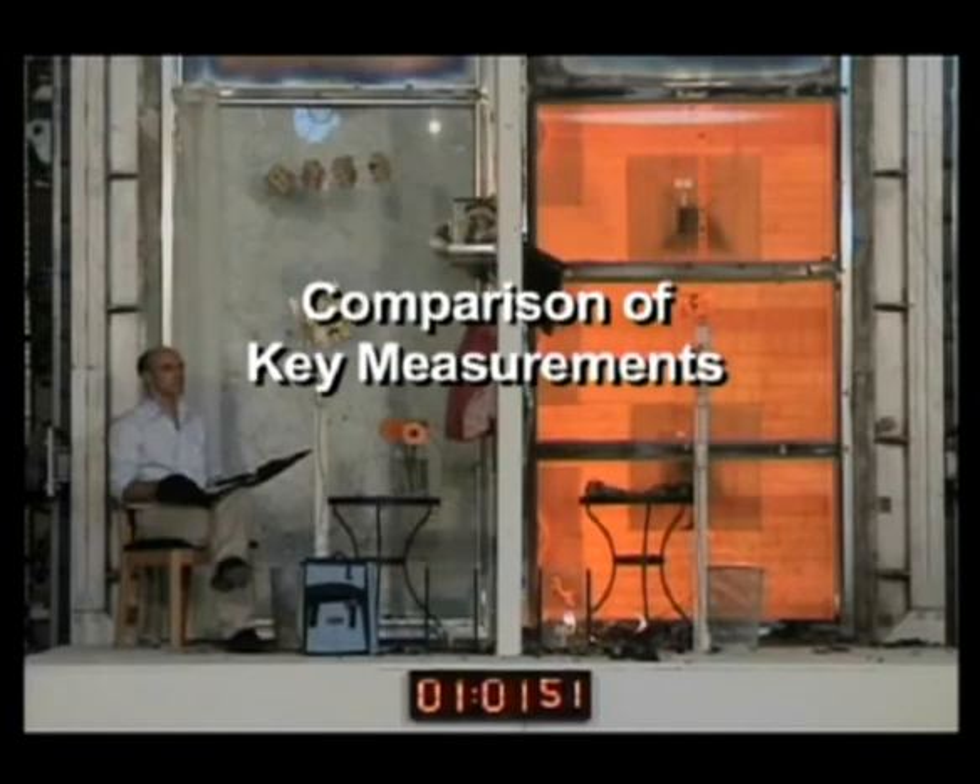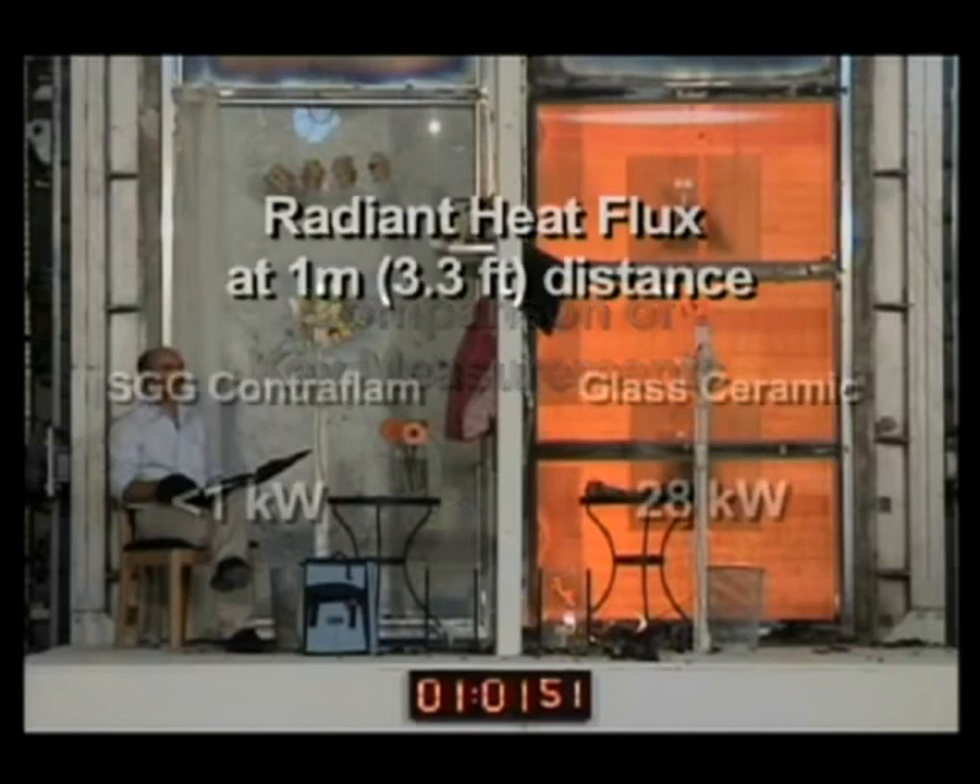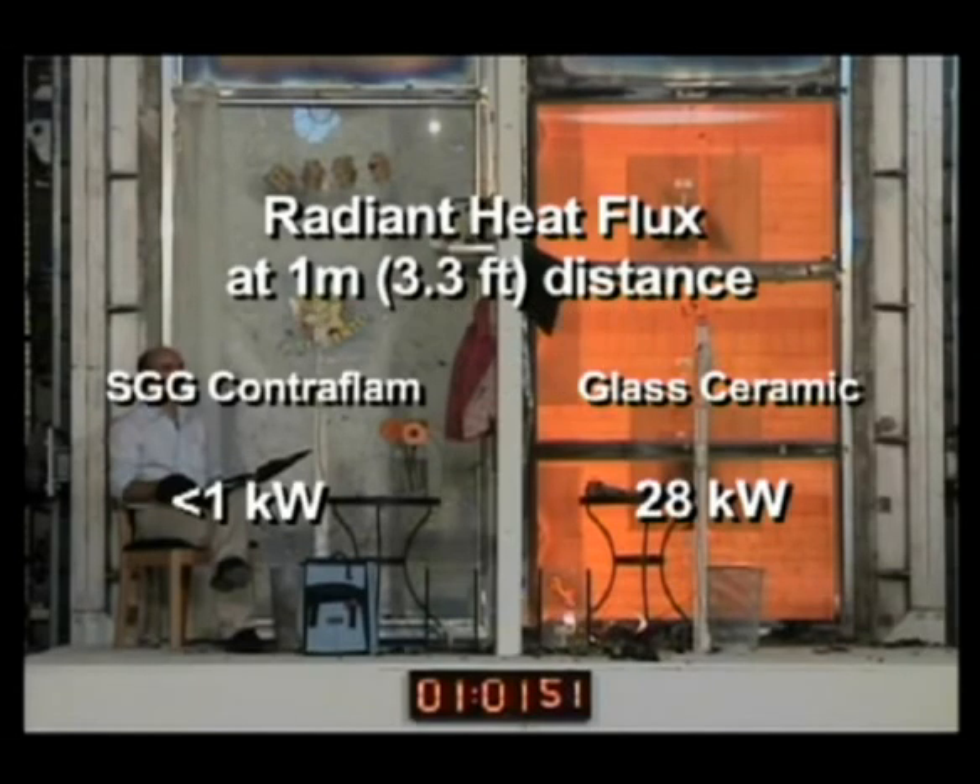Comparison of key measurements: radiant heat flux at 1 meter, or 3.3 feet, distance. SGG Contraflam: less than 1 kilowatt. Glass ceramic: 28 kilowatts.